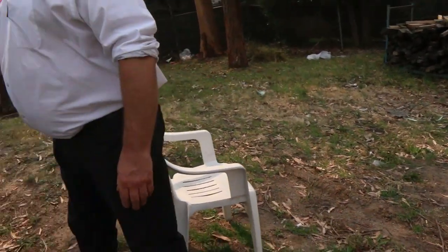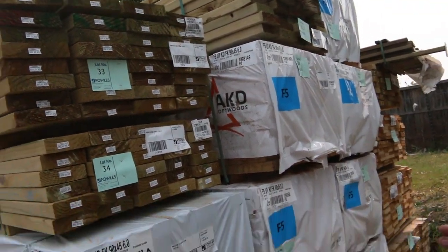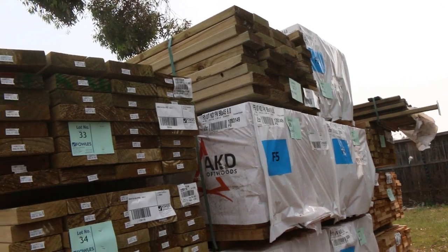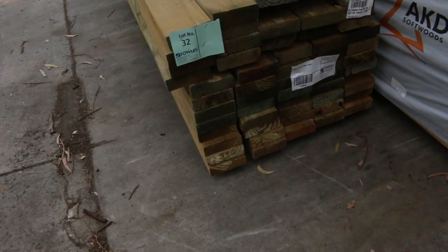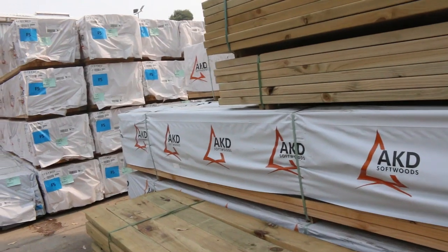Over here we've got some more 90 by 45 F5 structural pine in six metre lengths — really good long lengths. There's also a bit of treated pine in 140 by 45, some 190 by 45s, so a few beam sizes in amongst it. And there's a ton more of the six metre lengths of 90 by 45 pine over here around that $2.20 mark — cheaper than what you'd generally find in the marketplace.